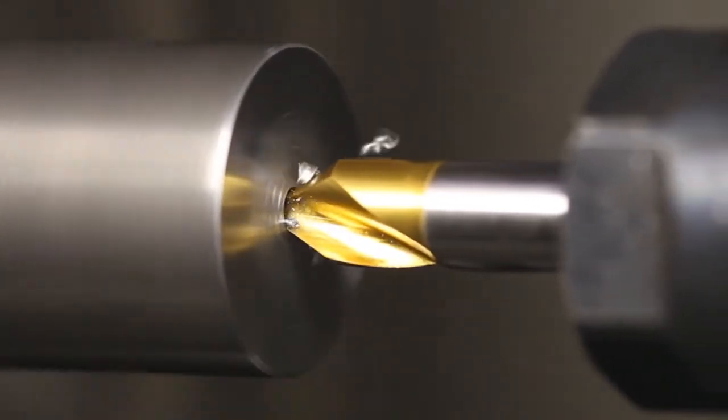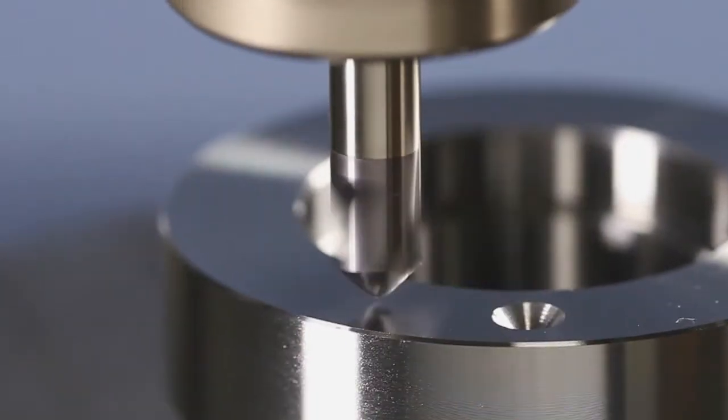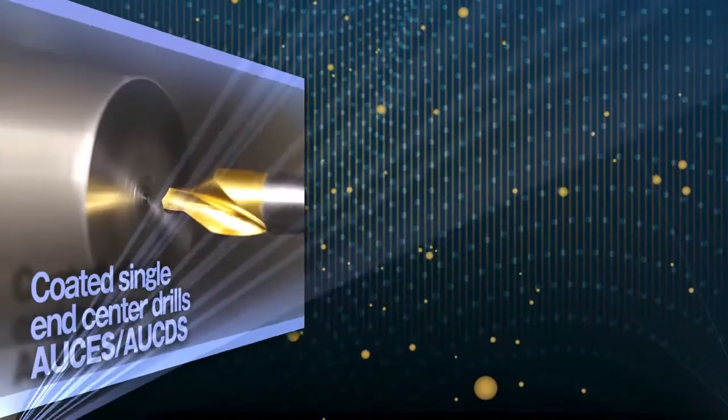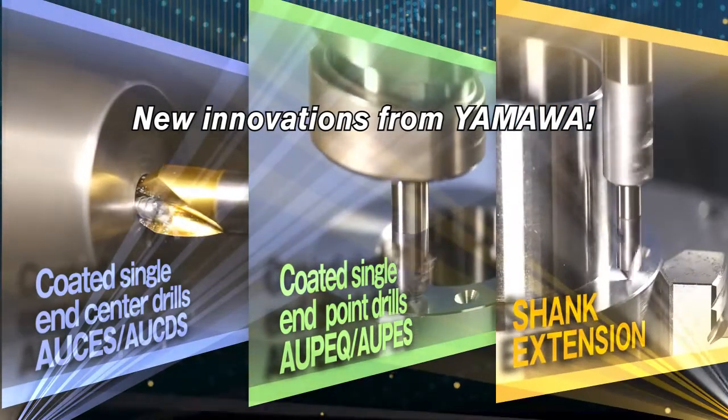The new YAMAWA single end drills offer axis machining, positioning, chamfering, machining, and extended reach operations. Three new innovations from YAMAWA — more accurate and higher quality machining than ever.